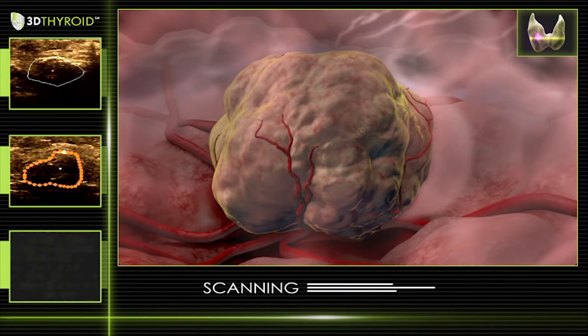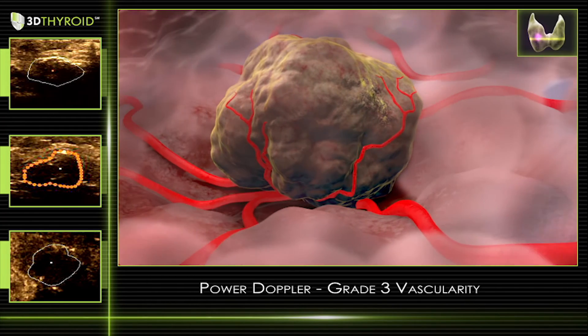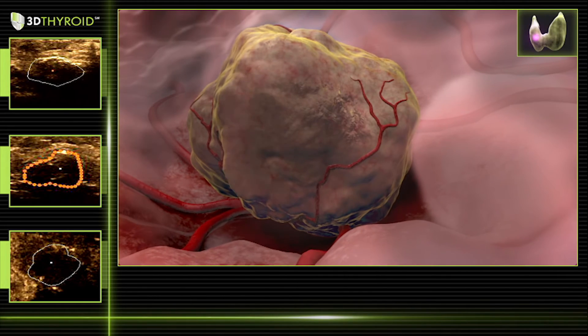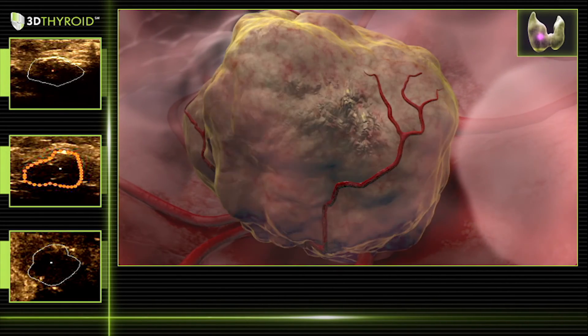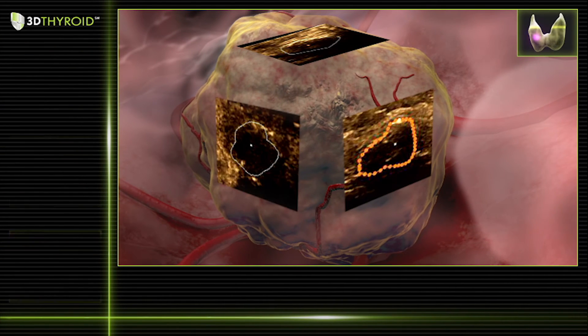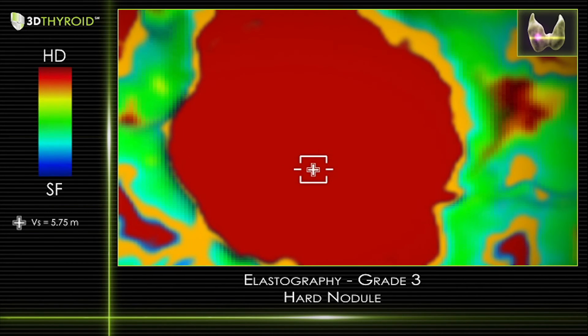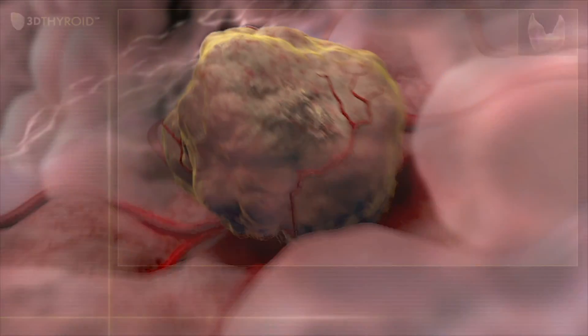The second thyroid nodule has an irregular margin and is solid. This nodule is vascular and also contains calcium deposits. Here you can see the 3D volume measurement. Elastography shows that this nodule is stiffer than the surrounding thyroid tissue. This hard nodule has an increased risk for thyroid cancer. We would recommend biopsy for this lesion.